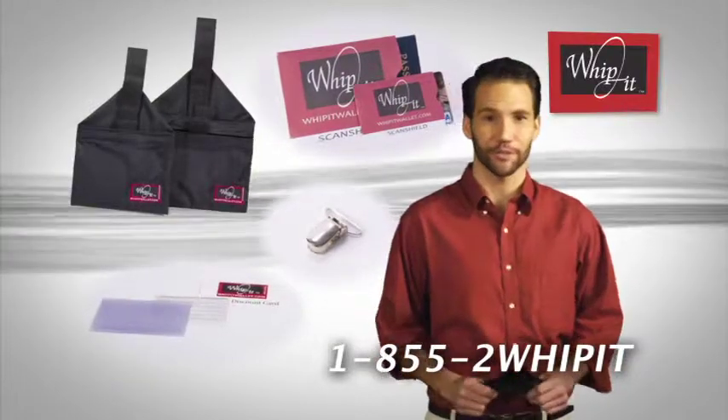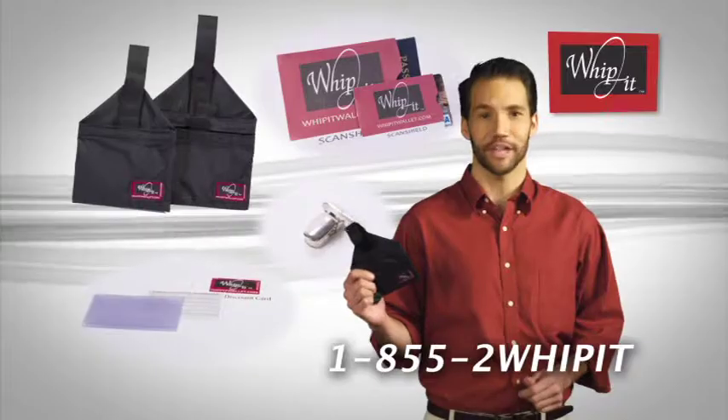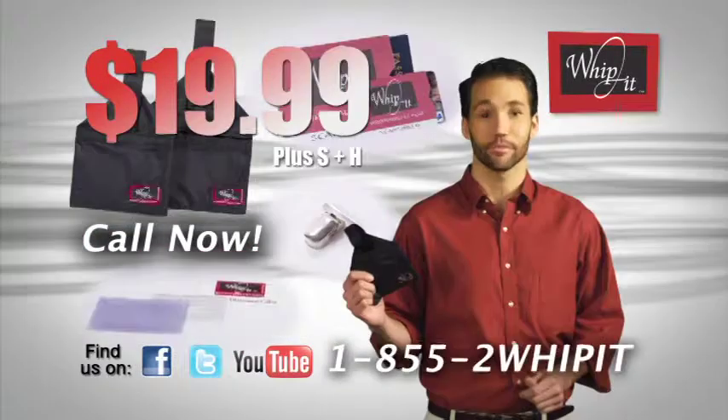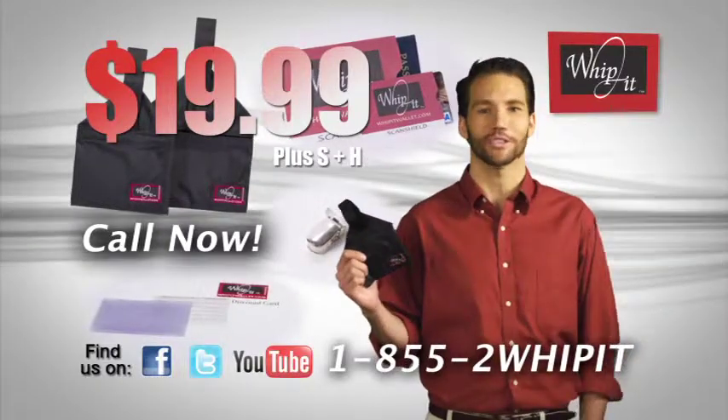Call now for this specially priced offer. You'll get the Whippet and everything you see here for only $19.99. With our money back guarantee, you'll have nothing to lose. Call 855-2-WIP-IT or visit WhippetWallet.com.